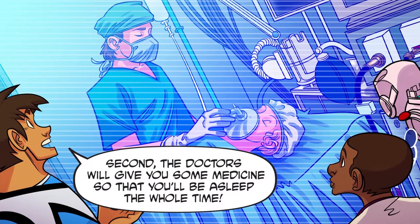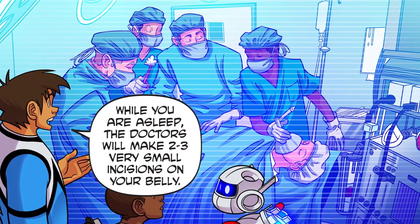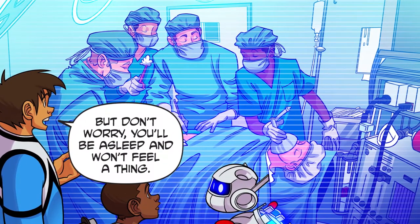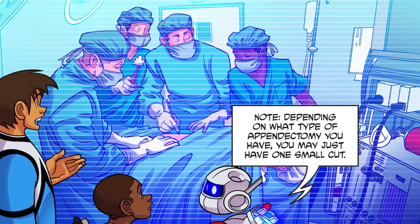Second, the doctors will give you some medicines so that you'll be asleep the whole time. While you're asleep, the doctors will make two to three very small incisions on your belly, but don't worry — you'll be asleep and won't feel a thing. Note: depending on what type of appendectomy you have, you may just have one small cut.